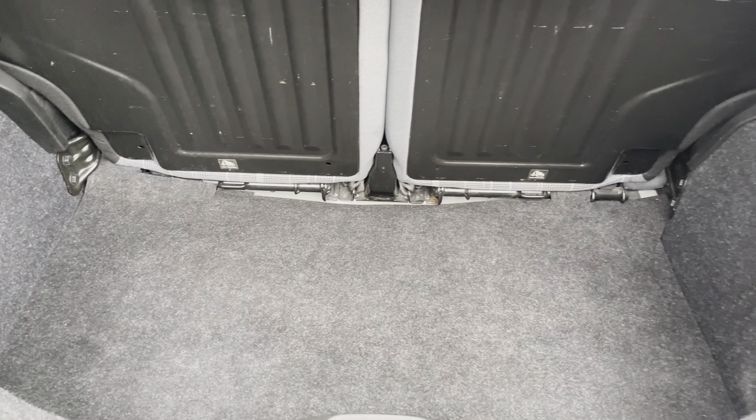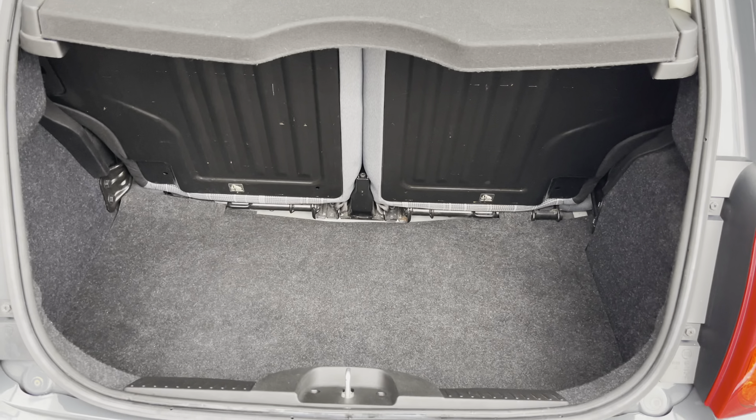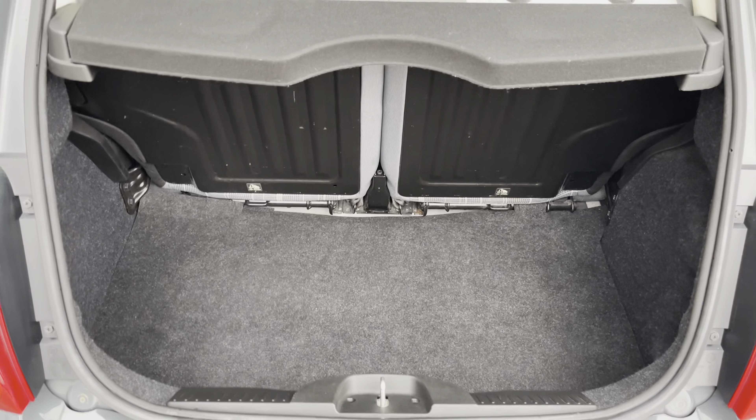Moving to your boot, you have an ample amount of room so you can easily travel with all the essentials you need to take with you on a day-to-day basis.